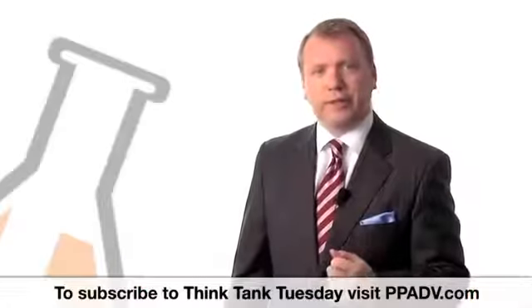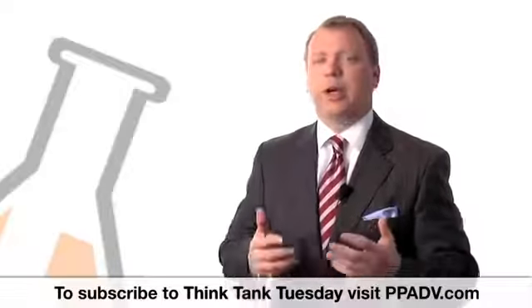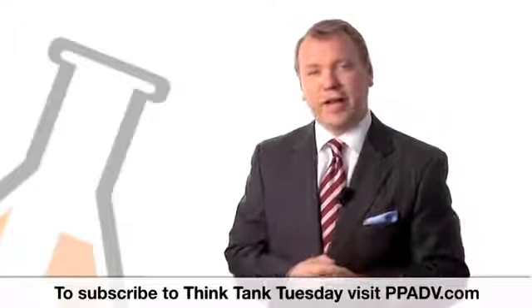Hi, I'm Paul Potratz, and welcome to this week's Think Tank Tuesday. This week we're going to talk a little more about QR codes because it's a fascinating technology.